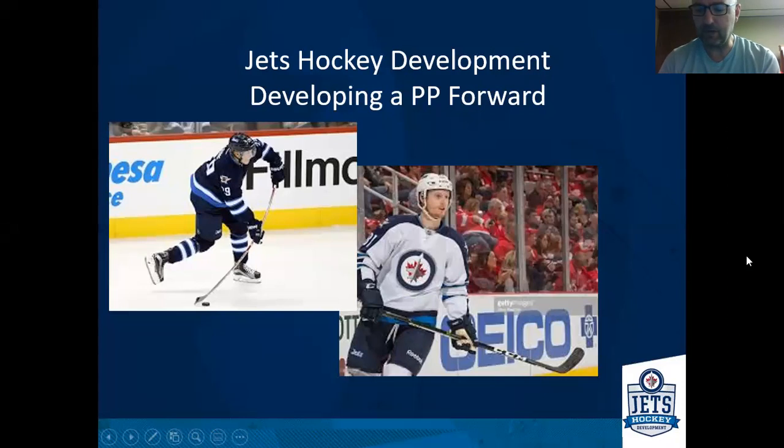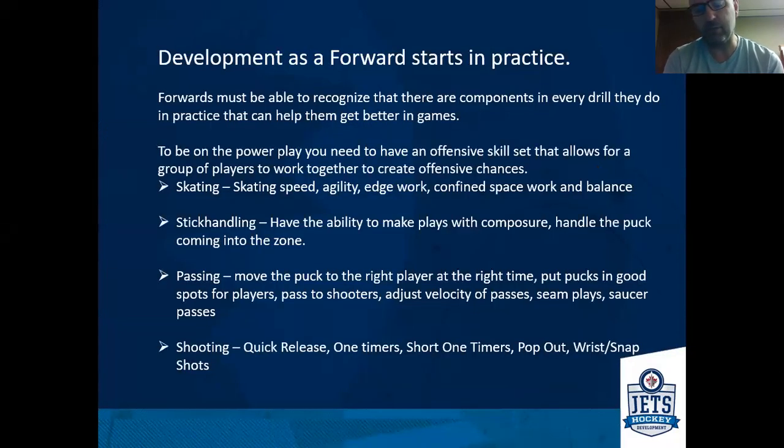As we look at building through this and working with the forwards, there are a lot of really specific details we're trying to address. The biggest thing to remember when dealing with forwards is that everything we do in practice can translate into skills they can use on the power play. Even if you're doing warmup drills with flow and shooting, you can start to look at your ability to receive passes in your skating and translate those into how you're going to use them on the power play.